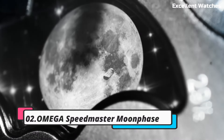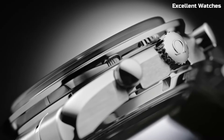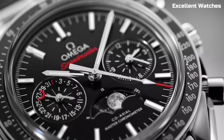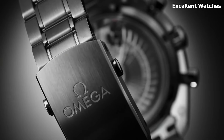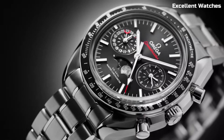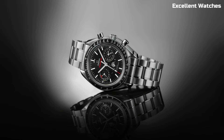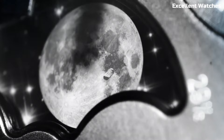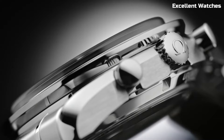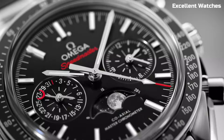Number 2: Omega Speedmaster Moon Phase. The Omega Speedmaster Moon Phase is a celestial masterpiece that pays homage to the lunar heritage of the Speedmaster Collection. It features a stunning moon phase complication that accurately depicts the phases of the moon. This watch combines elegance with precision, featuring a stainless steel case and a mesmerizing blue dial. With its manual winding movement, it's not just a timekeeper, but also a work of art for those who appreciate the intricacies of both watchmaking and lunar exploration. The moon phase edition adds a touch of heavenly allure to an iconic timepiece.